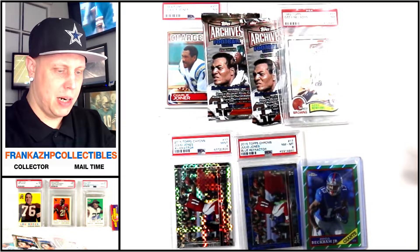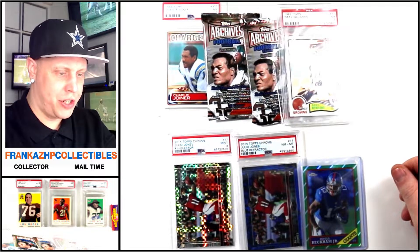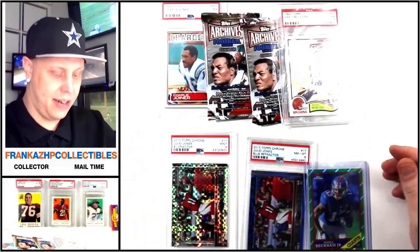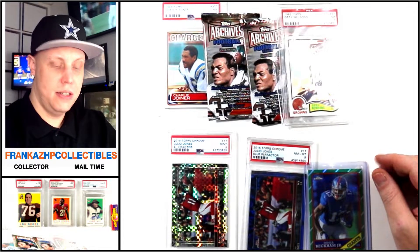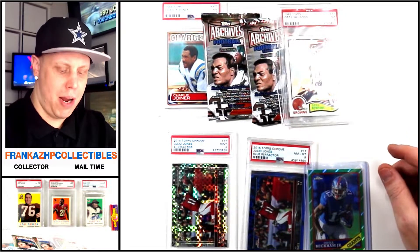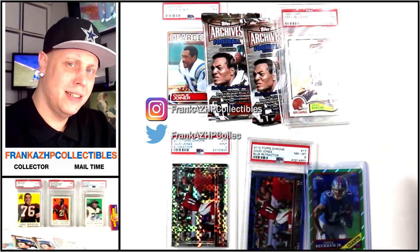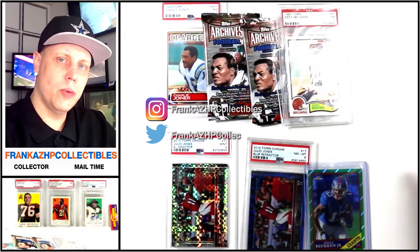So we got one raw card, four graded cards — a couple from the '80s and a couple from the 2010s — plus two packs for the pack collection. Six packages total, about six or seven minutes. Short video, but a cool haul. If you liked what you saw, hit like and subscribe, check out the socials — Twitter and Instagram in the description. Have a good rest of your day — peace.